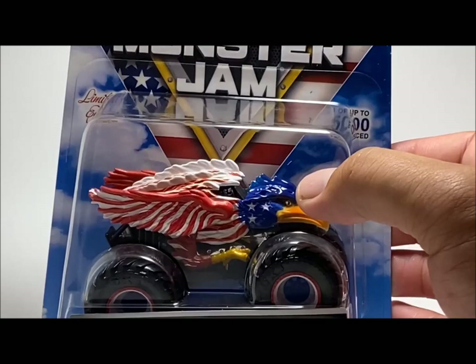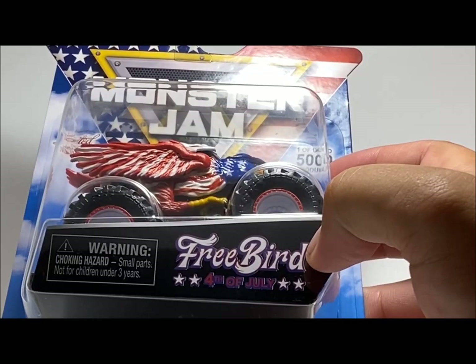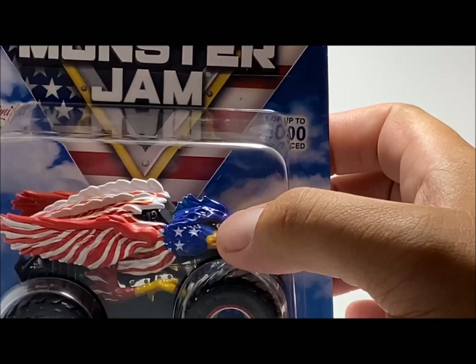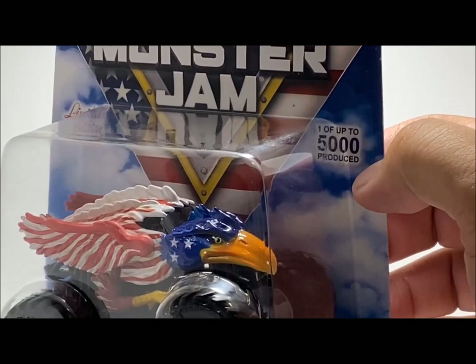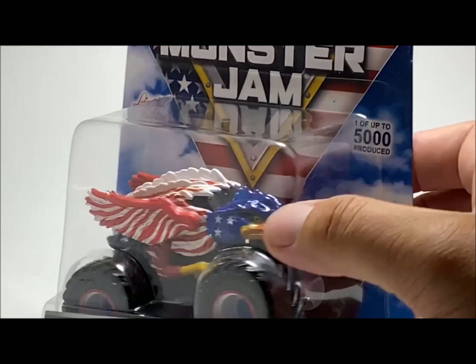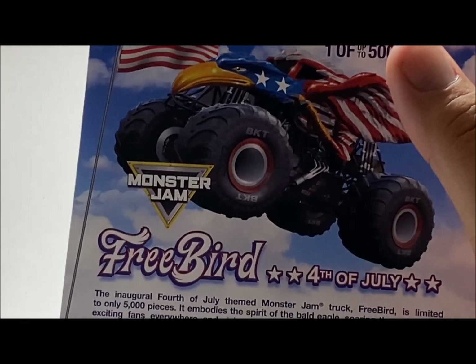The detailing on the packaging is really cool. What I love about these exclusive trucks is the amount of detail put into the packaging itself. The front of the packaging looks really cool — the monster truck with the bird painted like the American flag, 'Freebird' text, '4th of July' with two stars, and the American flag around the Monster Jam logo. It also says 'Limited Edition' and is numbered 1 out of 5,000.